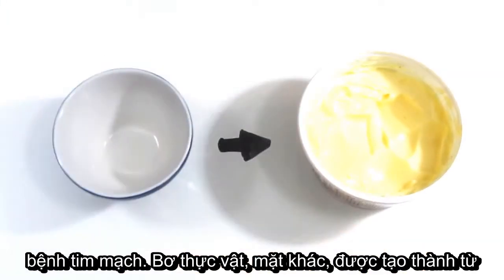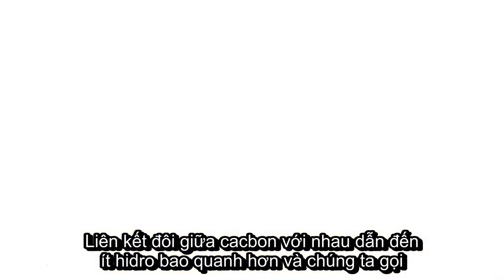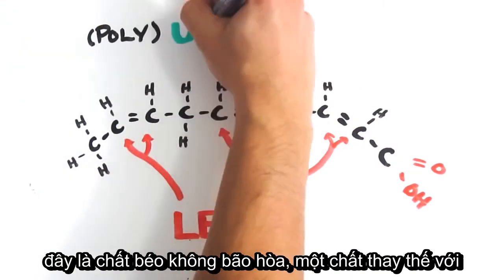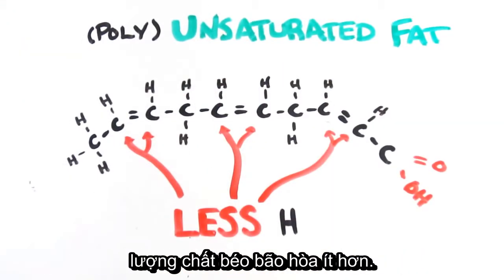Margarine, on the other hand, is created primarily from plant oils, which have a similar but different chemical composition. The carbons double bond with each other so that fewer hydrogens can fit, and we call this unsaturated fat. So far, so good — a similar tasting substitute with less saturated fat, right?